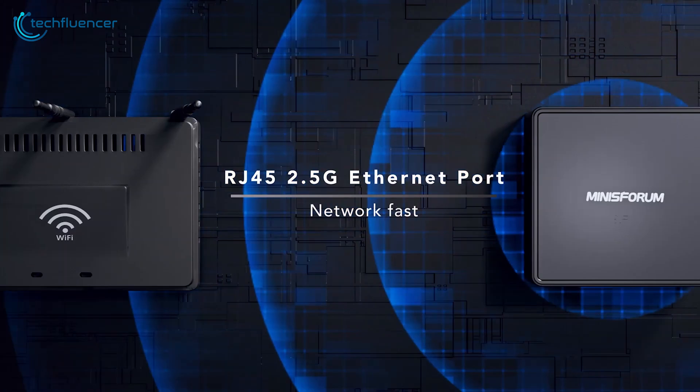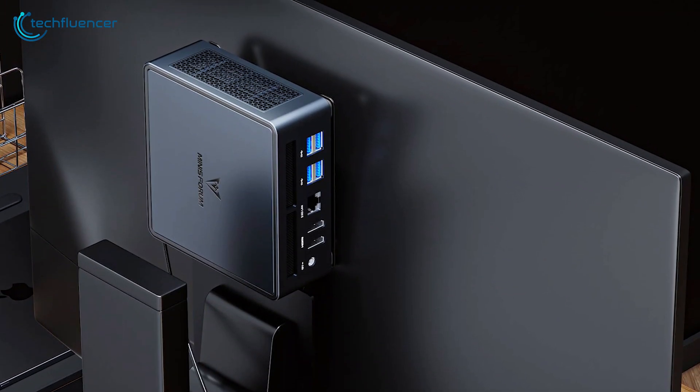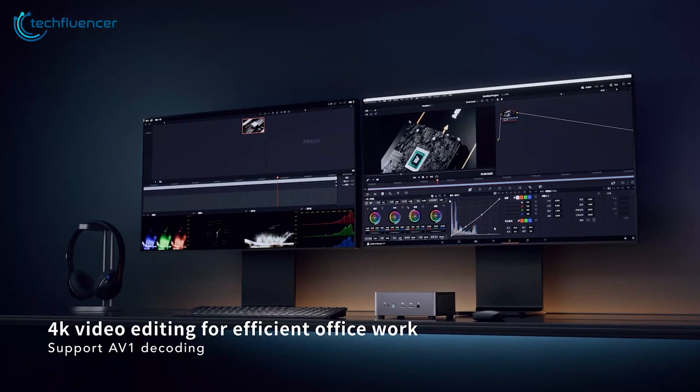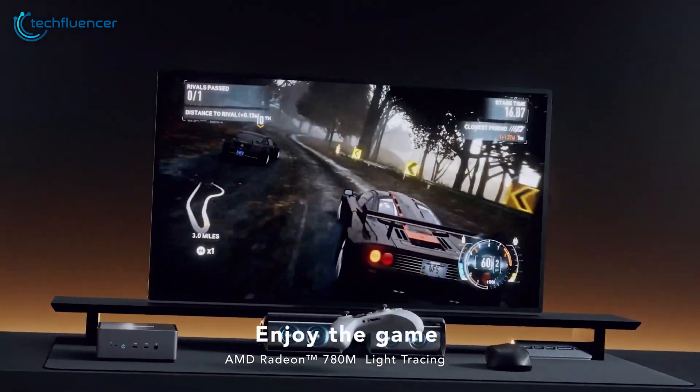Connectivity is top-notch with Wi-Fi 6E, Bluetooth 5.3, and versatile port options including two USB4 and HDMI 2.1. The UM790 Pro delivers exceptional power and efficiency, ensuring it's a standout choice for any user.